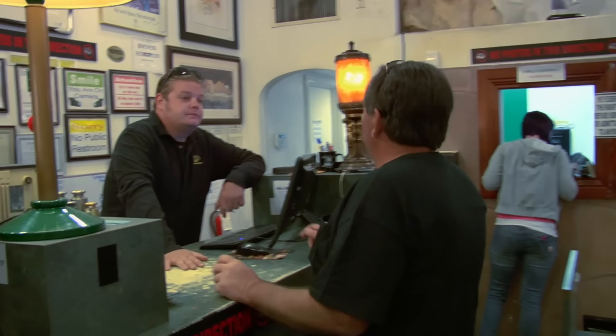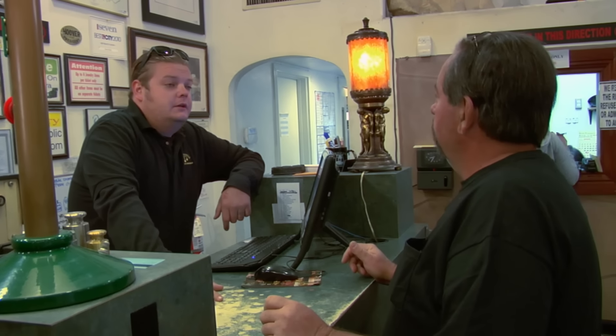Hey, how you doing? Doing great. I brought an old car down to see if you guys are interested in buying. All right, I got a lot in the back. You want to pull it around? You bet.